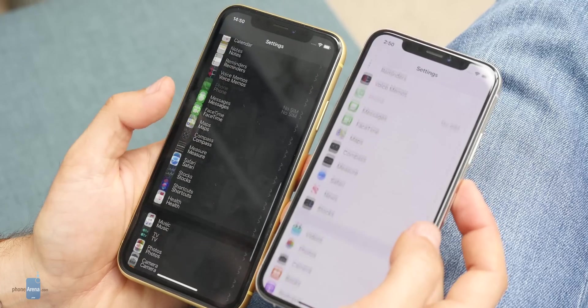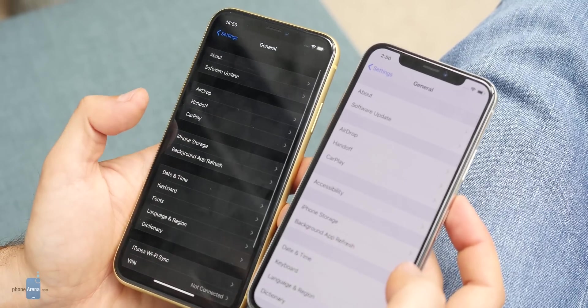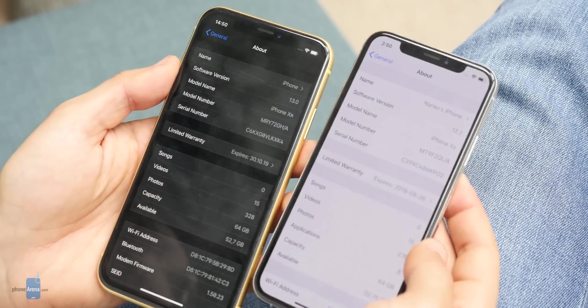The new iOS 13 is rolling out this fall to the iPhone 6s, iPhone SE, and newer iPhones, which means that the iPhone 5s and iPhone 6 have reached the end of their software update cycle and will forever remain on iOS 12.